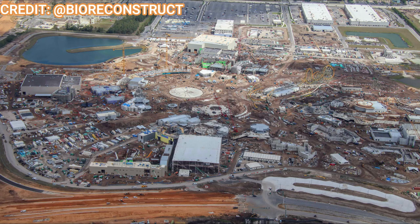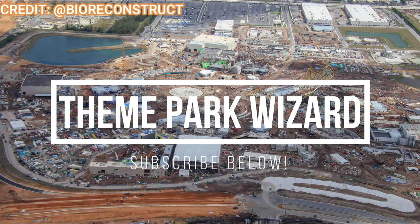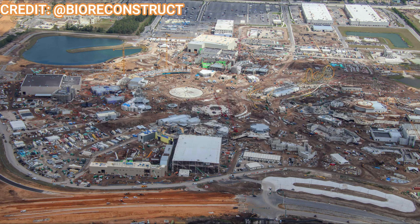Welcome back to Theme Park Wizard and yet another Epic Universe update. Things are progressing quite nicely, all thanks to Bioreconstruct for the aerial shots he provides with every single one of these updates. Follow him on Twitter for amazing updates from all Orlando theme parks. You can see all four lands and the structures and the central hub are progressing very nicely.